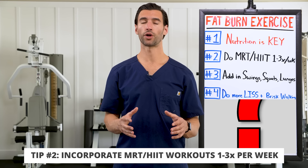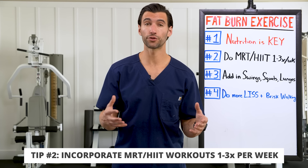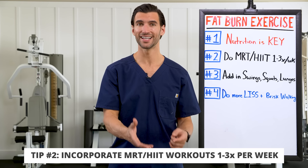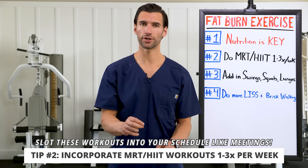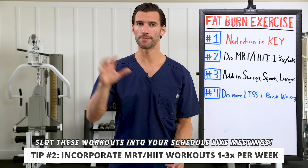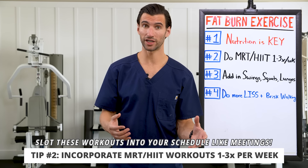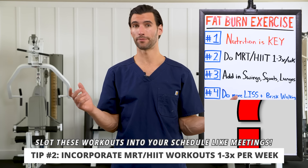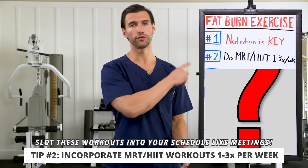Number two: do MRT workouts — strength circuits like swings into squats, into mountain climbers, into burpees — one to three times per week, or do a straight high intensity interval training session. Schedule these on your calendar like meetings so you have discrete periods of high intensity exercise that give you a great metabolic boost. No matter what happens on other days, at least you're getting this and maintaining an elevated metabolism throughout the week. We've had program members working out just three times a week who've lost over 100 pounds.